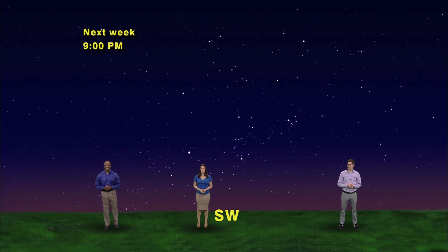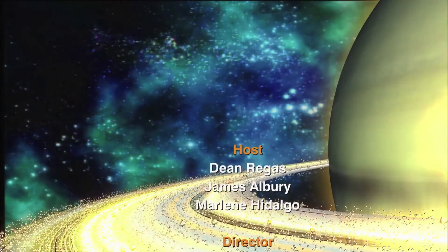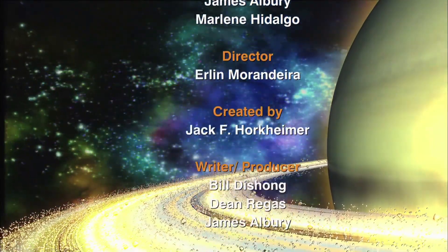So, even in the warmer nights of spring, you can behold the bright stars of the Winter Hexagon: Sirius, Rigel, and Aldebaran along the bottom; Procyon, Pollux, Castor, and Capella along the top; and bright Jupiter hanging out at the Gemini twins' feet. Keep looking up — we'll see you next time.